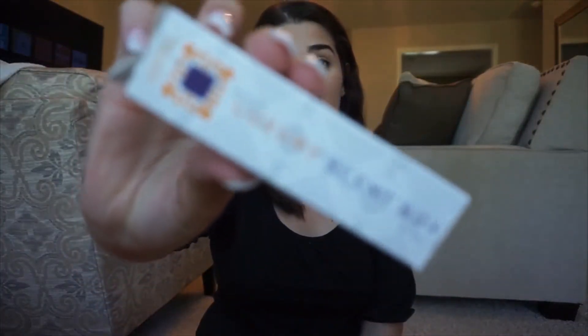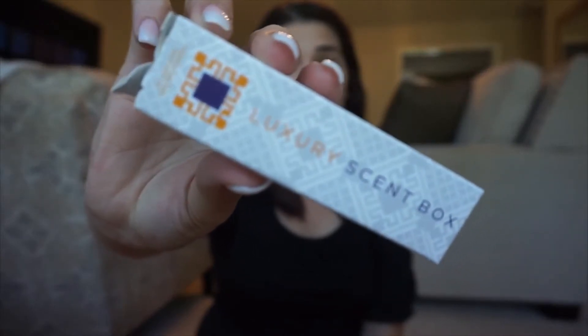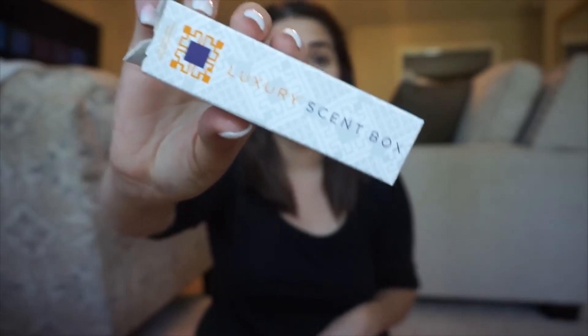They did send two scents this month and this is the box that it comes in. This is their logo over here and I will link all their social media down below so you guys can follow them. I'm pretty excited to see the scents they chose for me — I really love perfumes and I love different scents.